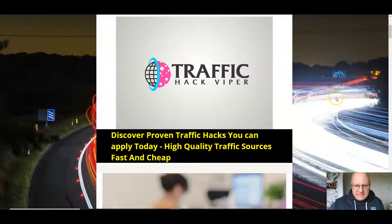Hi folks, it's Dawood Islam from the Elite Tigers Group here with my review of Traffic Hack Viper, which launched on the 30th of August at 9am Eastern Standard Time. In this review, I'm going to go through this new release from up-and-coming marketer Leon Gilmore.